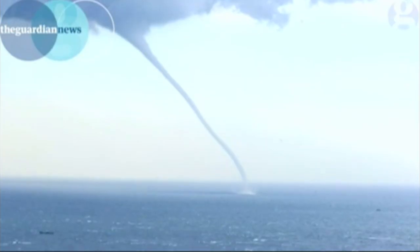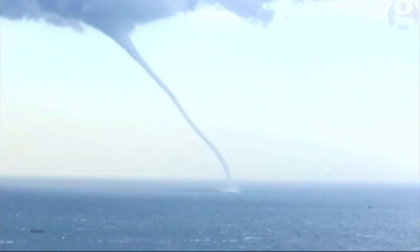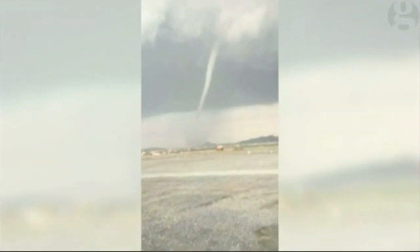How about one, two, three waterspout tornadoes in China? Not unheard of there, but certainly not as common as they are in the United States.